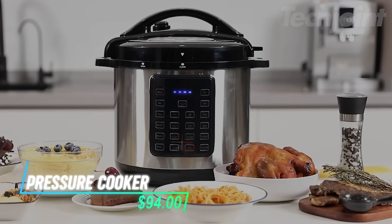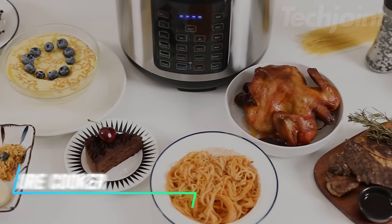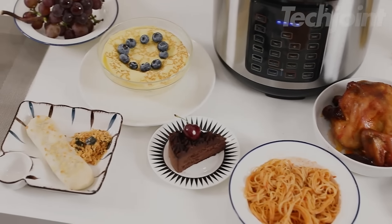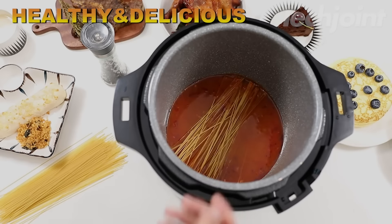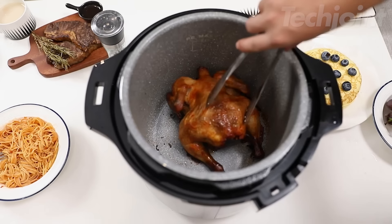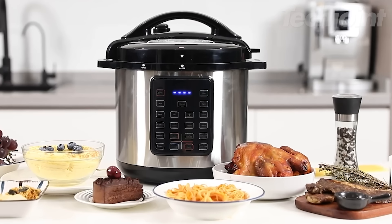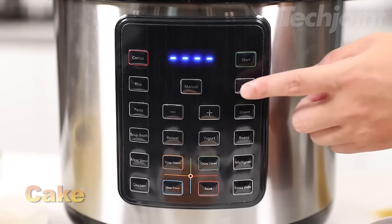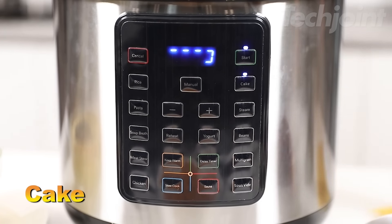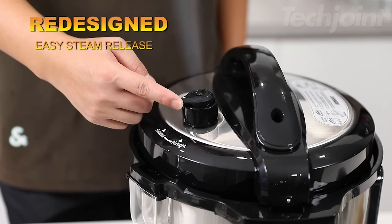Unlock endless cooking possibilities with this 12-in-1 electric pressure cooker. Whether you're making rice, steaming veggies, sautéing, or even preparing yogurt and eggs, this versatile kitchen tool does it all. With its 6-quart stainless steel body, it's big enough for family meals, yet compact enough for easy storage. The multifunctional design helps you save time and space, while the slow cooker and sterilizer settings make meal prep a breeze.